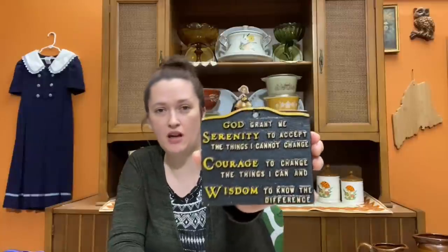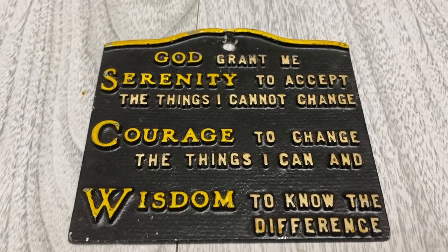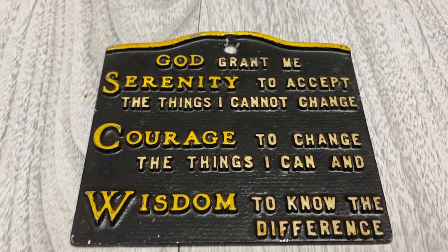I also grabbed the cast aluminum trivet with the Serenity Prayer on it. It's in pretty good shape — there's a little bit of typical age to it but nothing too serious. This was marked $3 as well, so another great deal.